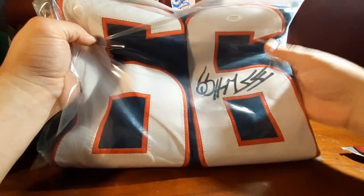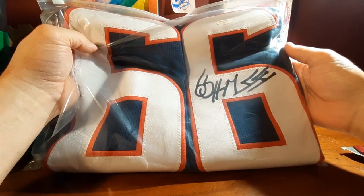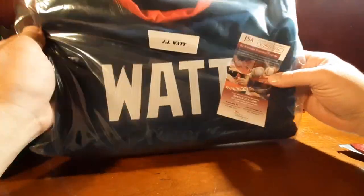Number 66 — that's his auto. Do you guys know the auto? All right, how about this — JJ Watt! Very, very, very nice.